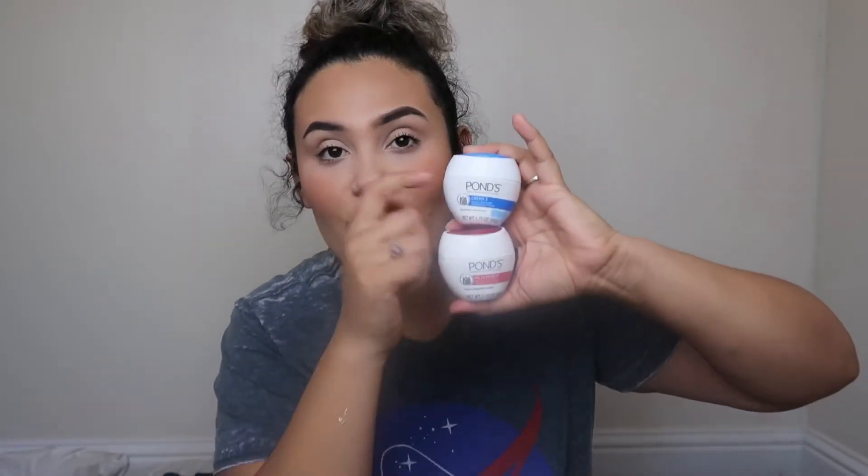I like to get Pond's at Target because they have the little travel-size ones and they're like a dollar something. They have all the different Pond's varieties for different things, and I like to try them all out — that's why I always get the little ones, so I can try something new.